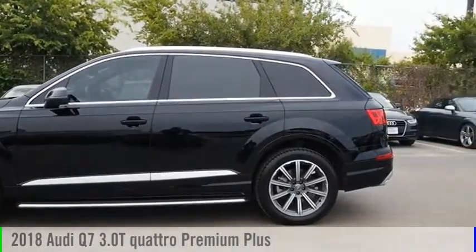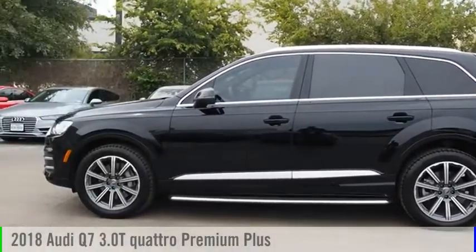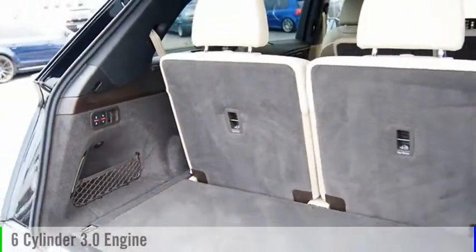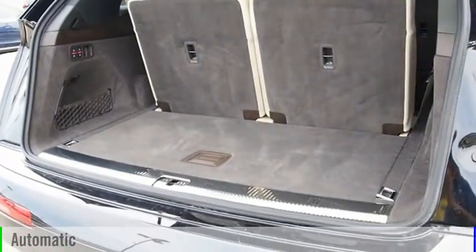Take a ride in the 2018 Q7. This vehicle is powered by an all-wheel drive, six-cylinder, 3.0-liter engine, and comes with an automatic transmission.